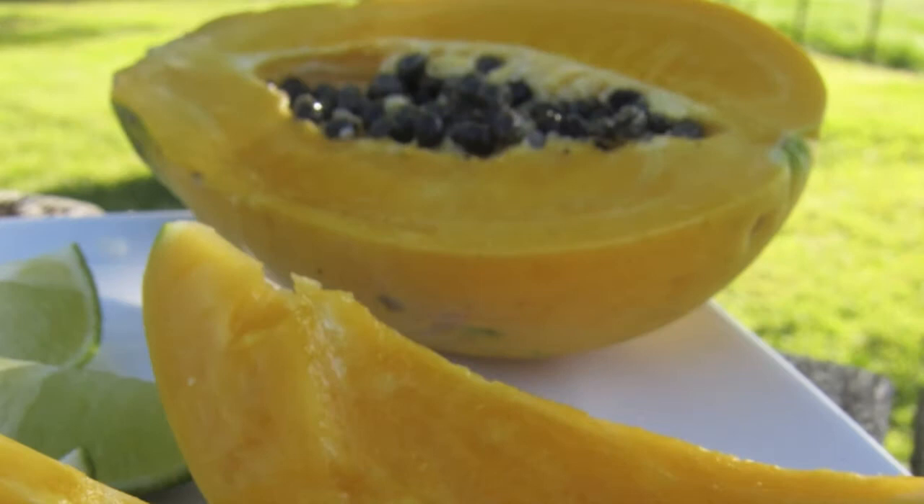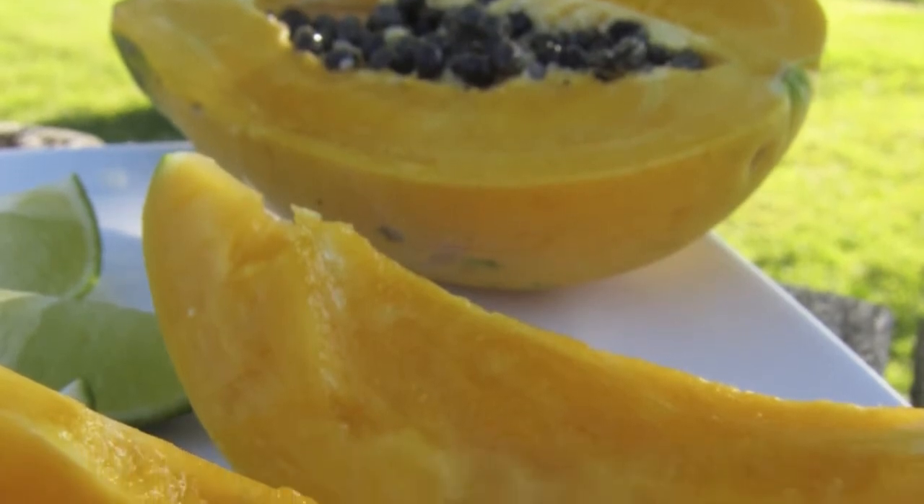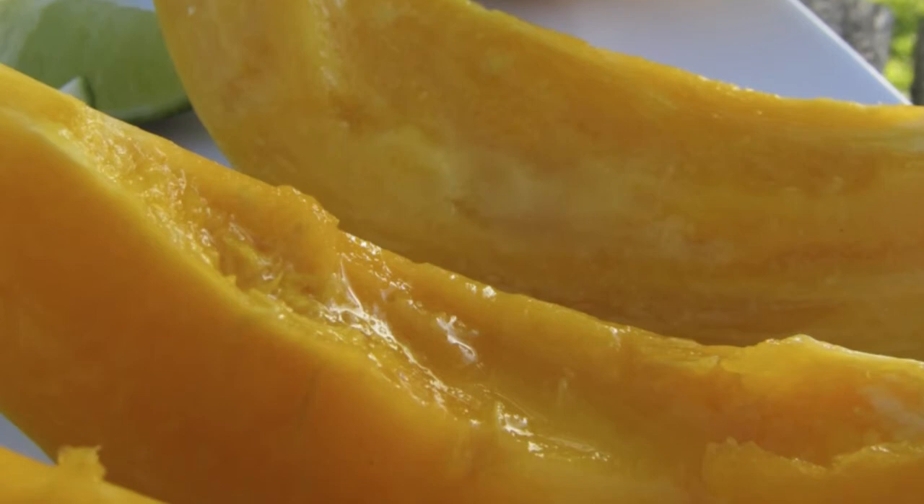Pawpaw is a superfood. Every serve of pawpaw contains antioxidant vitamins A, E and C and is a good source of fibre. Vitamin A is particularly important for the development of healthy skin. It helps maintain the healthy protective layer of tissue that fights infection by preventing the invasion of bacteria and viruses.